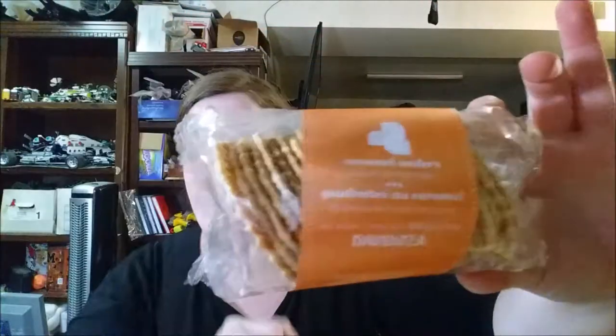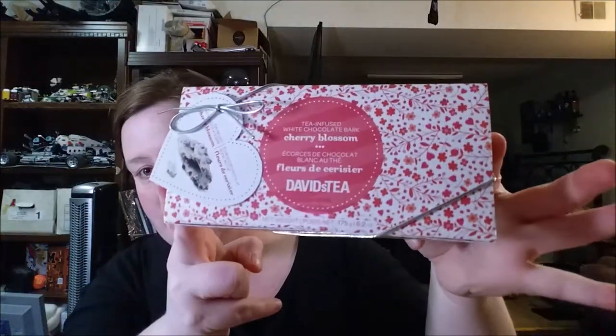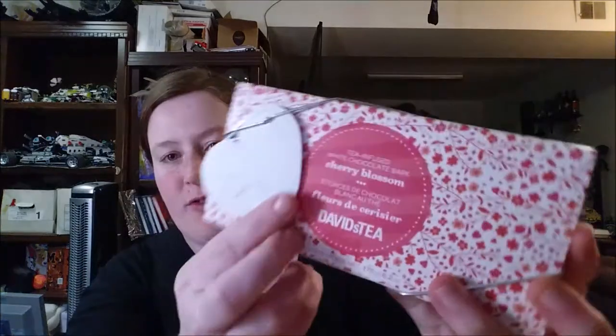I also got the caramel wafers tea crackers — haven't opened them yet, don't know what they taste like but I'll let you know. And the last sweet I got was actually part of the Valentine's collection: the tea-infused white chocolate bark, cherry blossom. It comes with a cute little set with a 'to and from.' I haven't opened it so I guess I'll do that — it's taped, but you know what, screw it.